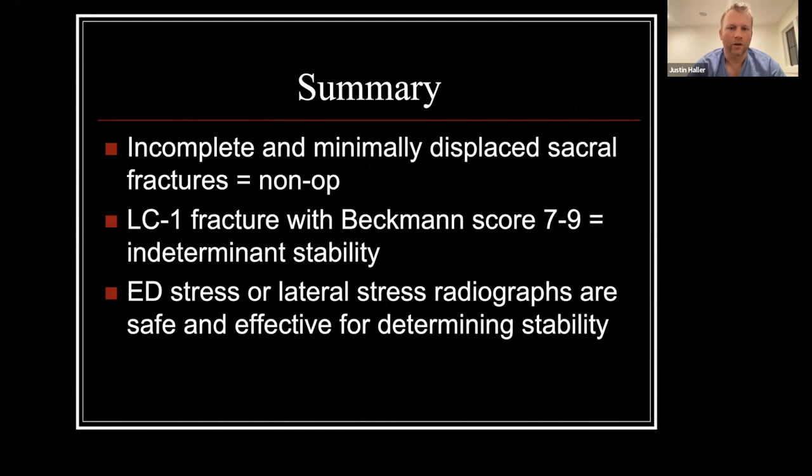In summary: incomplete and minimally displaced sacral fractures can likely be treated non-operatively and patients do well. For LC1 fractures with a Beckman score of 7 to 9, this is an indeterminate stability zone and doing some kind of stress view to help guide treatment is supported by the literature. Moving to an ED stress or lateral stress radiograph is beneficial for patients and has been proven to be safe and effective for determining stability for LC1 fractures.